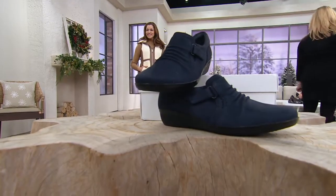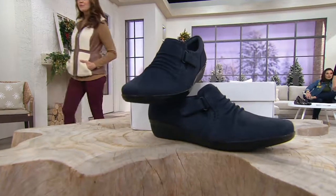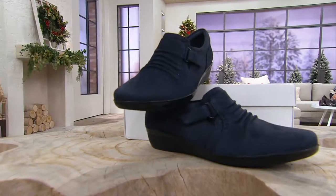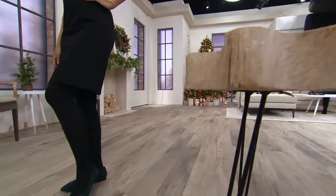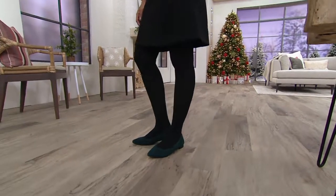Thank you so much — good night! We're moving on to another shoe brand: Vionic. If you've not heard of them, it's about orthotic technology embedded in a beautiful fashion shoe.